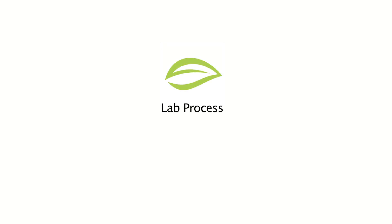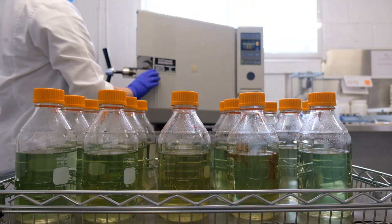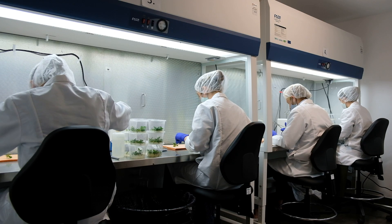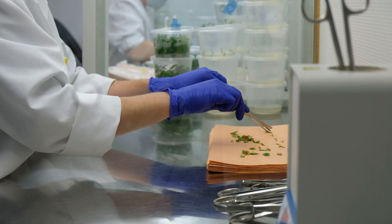Lab Process. After arriving at Hopetown Plant Labs, the virus-free material will be stored in an isolated, climate and light controlled room. Every effort will be made to maintain a sterile lab environment and protect the plant material from infection.